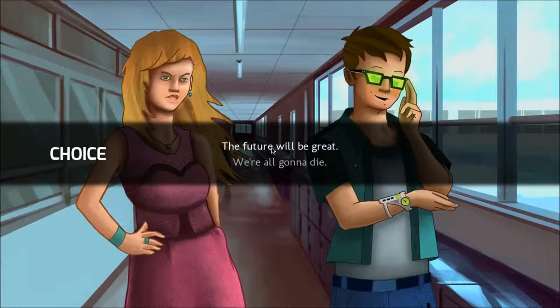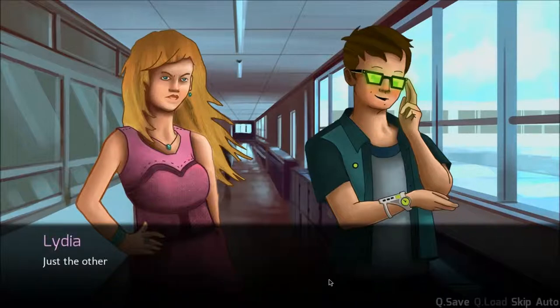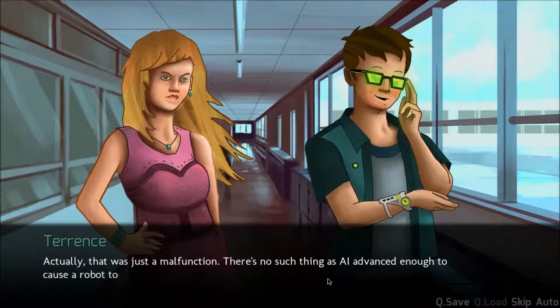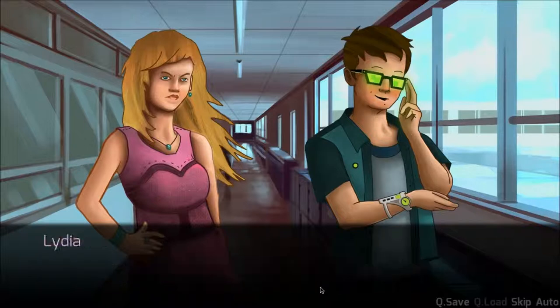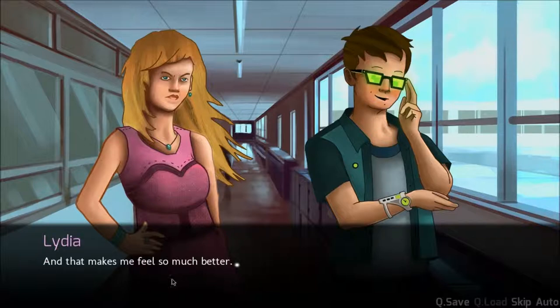He's probably playing Galaga on those glasses. The future will be great with my sexy robot android. Sexy robot android — what the fuck am I saying? You watch the news too much. It's all just fear-mongering nowadays. The world news is even worse than the Weekly World News and less true to boot. Just the other day, I heard about robots rebelling. Actually, that was just a malfunction. There's no such thing as AI advanced enough to cause a robot to rebel against its master. And if there was, I would know, because I'm the nerd. The army are already robots. The navy and the air force too. And that makes me feel so much better.